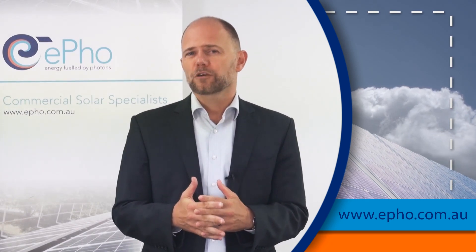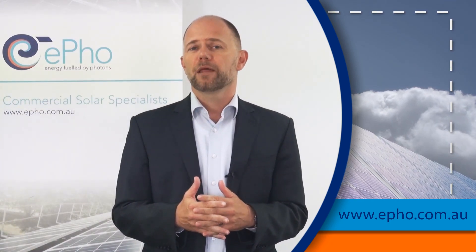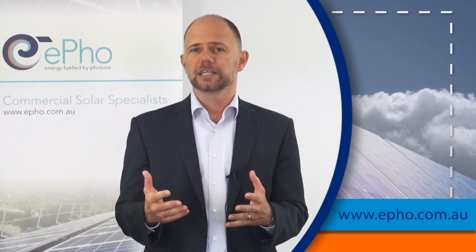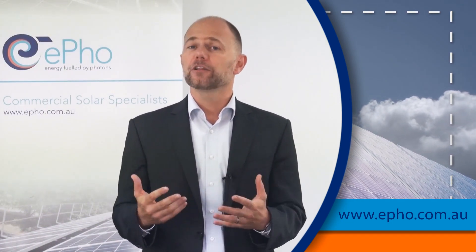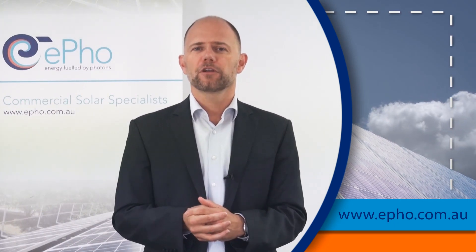So if you think that commercial solar would be an approach for you to increase your profitability, try to tick the following three boxes, or evaluate whether you can tick the following three boxes.